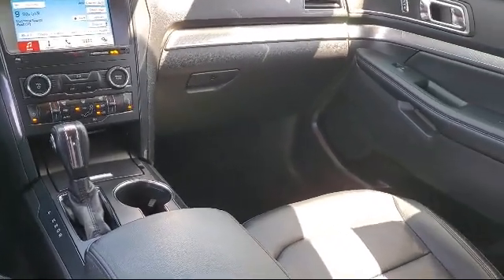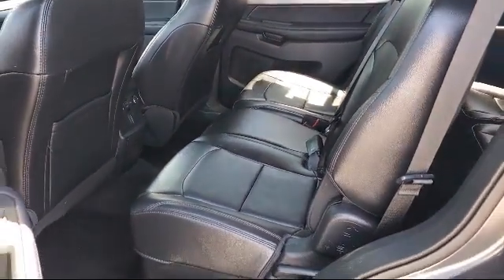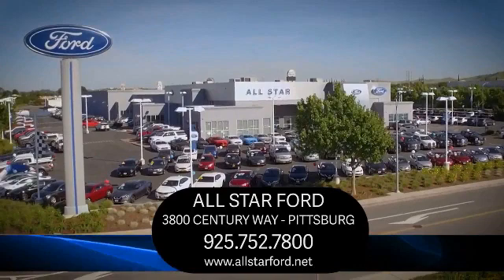We have a dedicated and friendly team, and we're ready to serve all of your automotive needs. We have been serving our community for many years, and it shows. So come see us today and experience the All-Star Ford way. We're located at 3800 Century Way in Pittsburgh, just off the Highway 4 Auto Center drive exit.